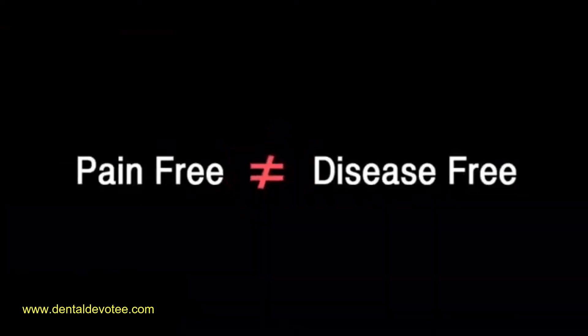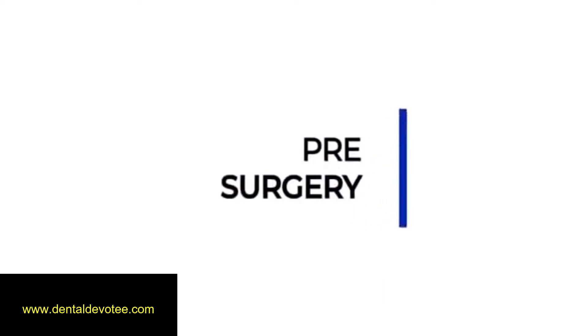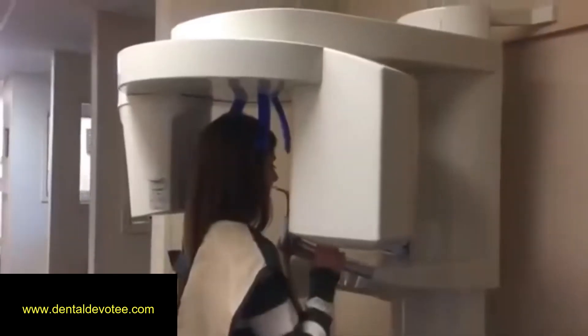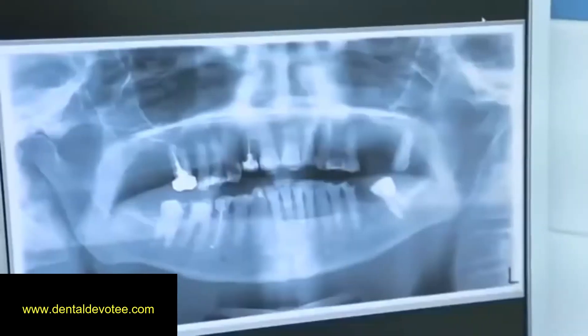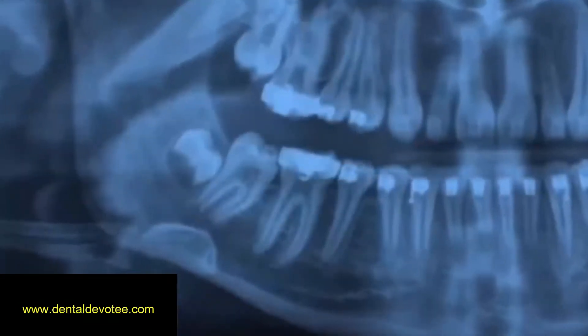Pain-free does not mean disease-free. During the consultation, a comprehensive oral examination is done, as well as an x-ray examination to verify the position of wisdom teeth.